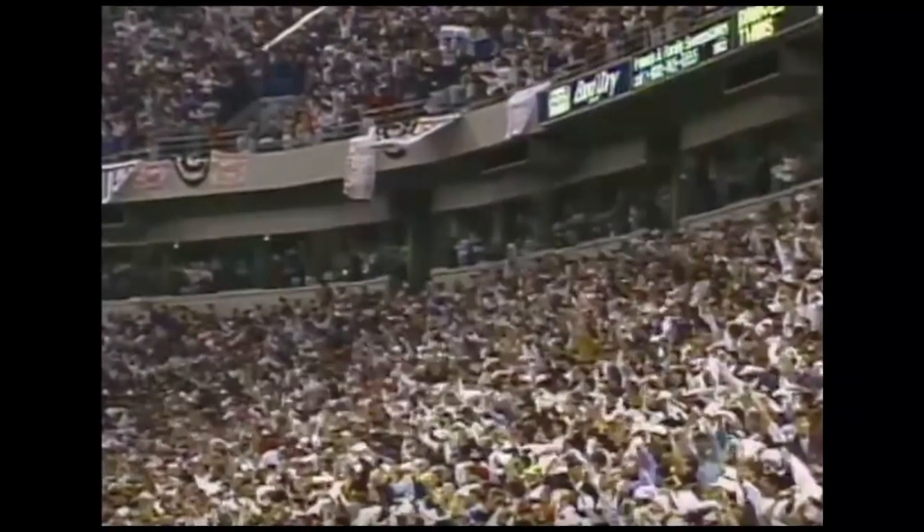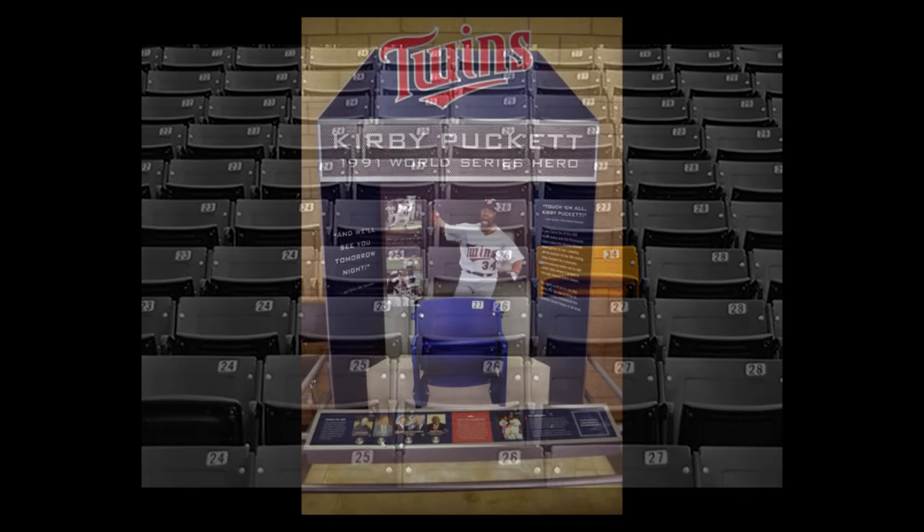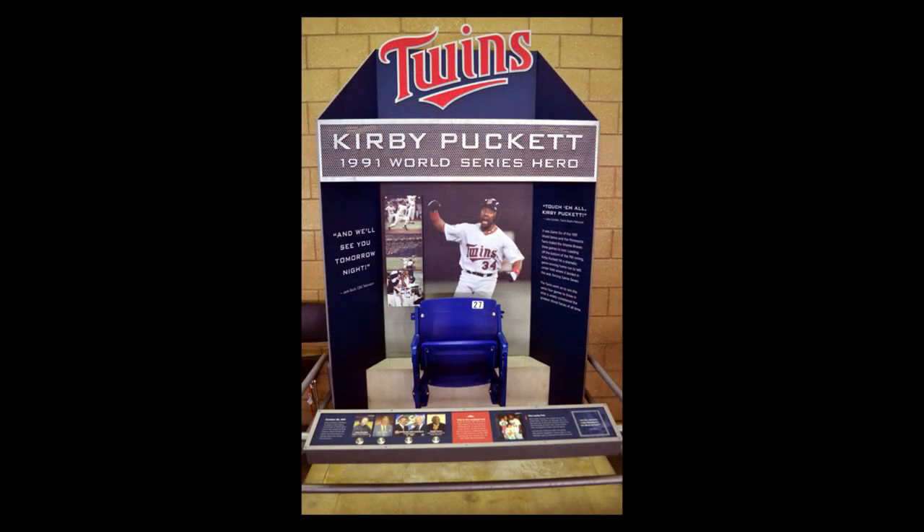The hit prompted Jack Buck to scream "We'll see you tomorrow night!" above the clamor of hanky-waving fans who went ballistic once the bat made contact. The original blue seat where the ball landed was removed and put into storage. A new seat, painted gold and renumbered 34, took its rightful place back in section 101, row 5, seat 27 at the Metrodome, where it remained even through the stadium's demolition. The original is now part of a display at Target Field, where visitors can take photos next to — but are not allowed to sit in.